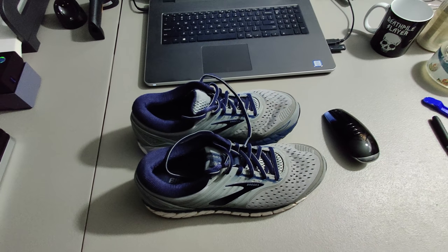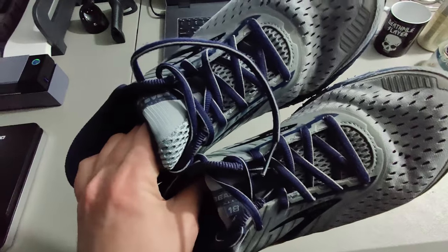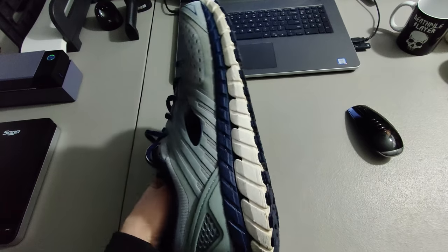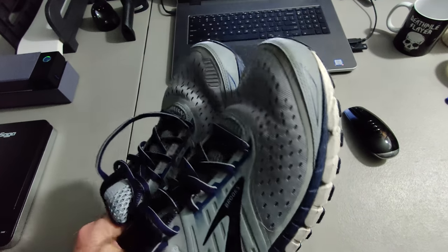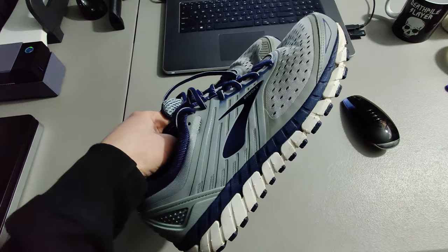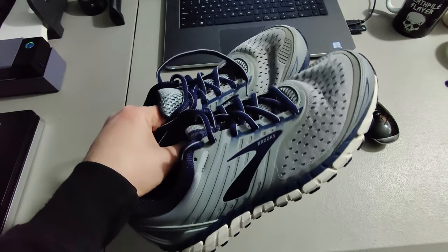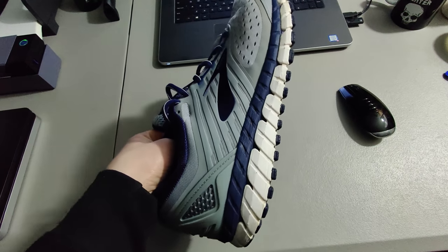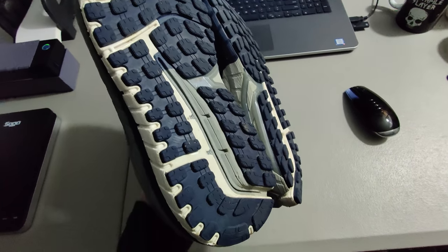Here we got some shoes we sold — some Brooks, the Beast 18. Picked these up at Goodwill for only $4.99. A great pair of shoes to sell because I got $69.95 plus shipping, for a total of $90.33 for a pair of pre-owned shoes.